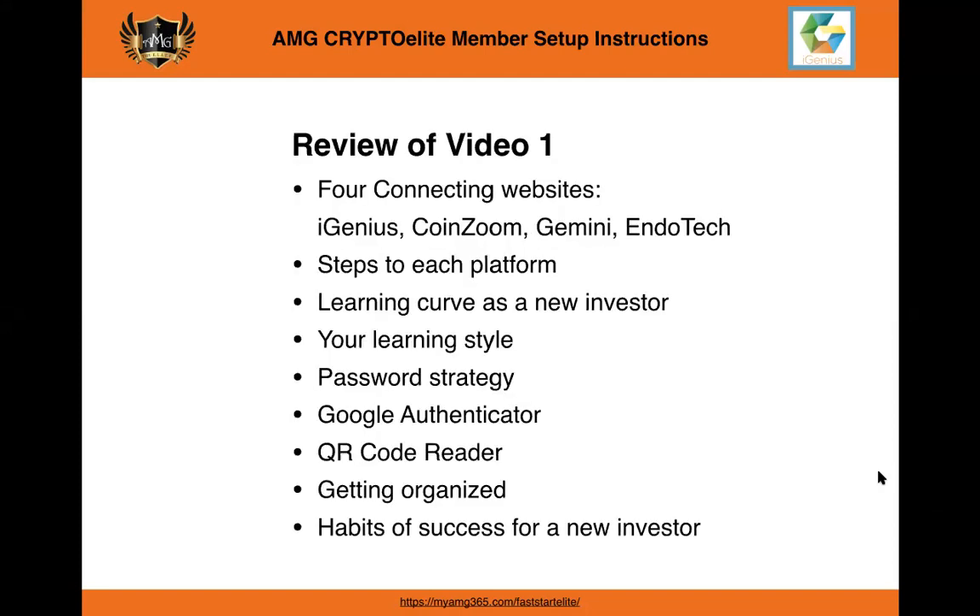Before we get started, we're going to do a quick review of video number one. We talked about the four connecting websites: iGenius, CoinZoom, Gemini, and Endotech, and we're going to go into the details of them here forth.